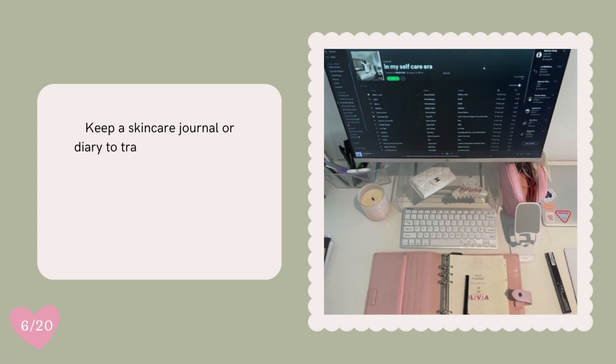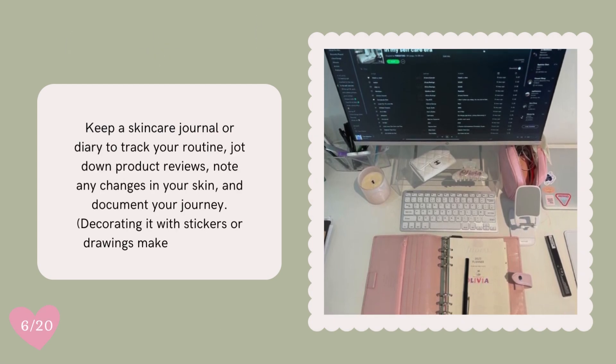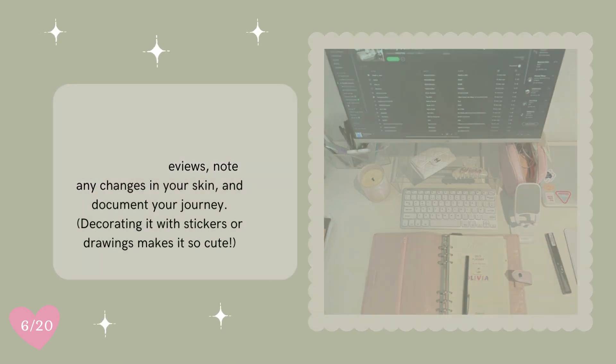Keep a skincare journal or diary to track your routine. Jot down product reviews, note any changes in your skin, and document your journey.